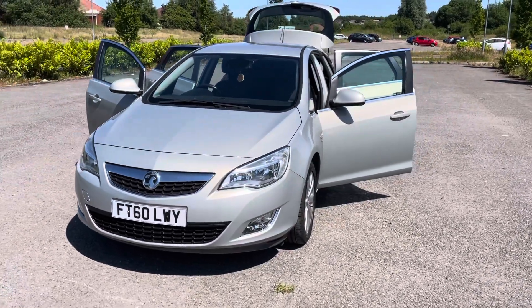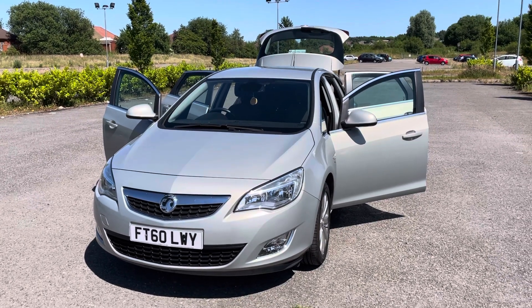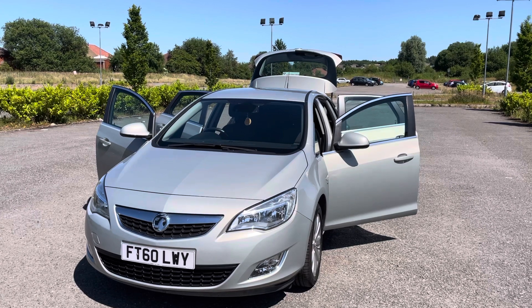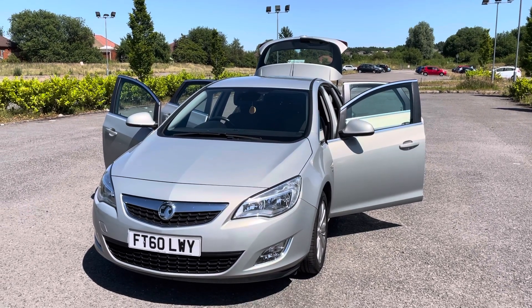So there we have it: a Vauxhall Astra, 2010 60 Registration, 1.6 petrol SE, in metallic silver with black cloth-leather interior, done only 46,000 miles.